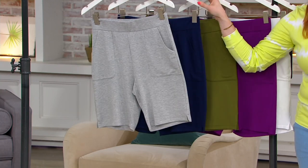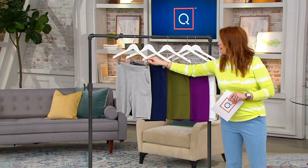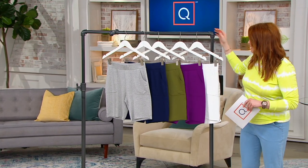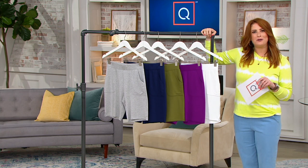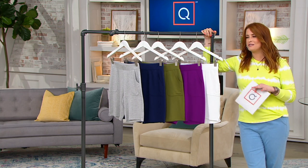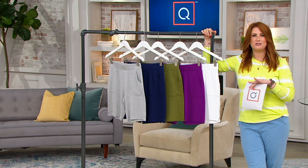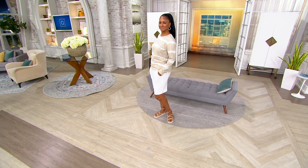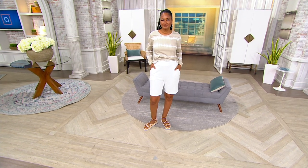So maybe you're not a shorts gal — I get it, I don't do shorts very often — but the length on this makes it a lot more accessible. Even if you're not going to wear shorts out and about, we talk a lot about lounge pants and lounging around the house. These can be your lounge shorts, because you deserve to stay cool and comfortable. If you're gardening, sitting on the porch, and it's hot outside — reaching triple digits all over the country — you need something comfortable and airy.